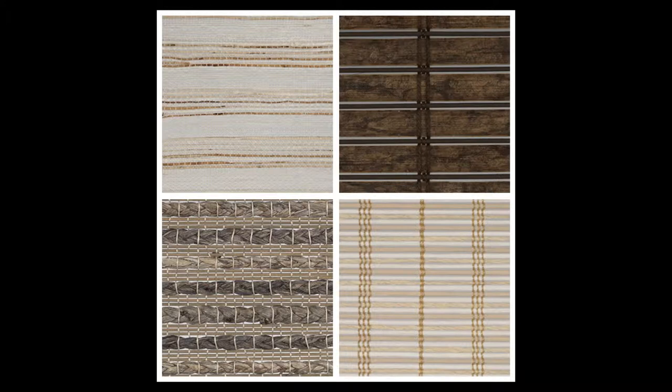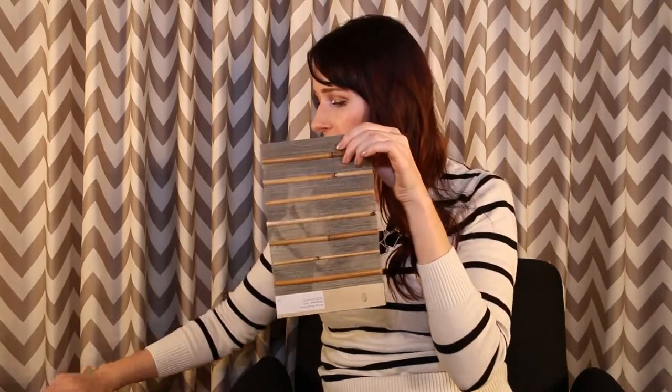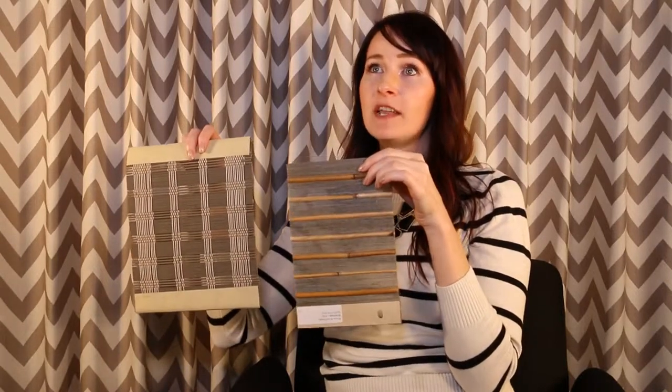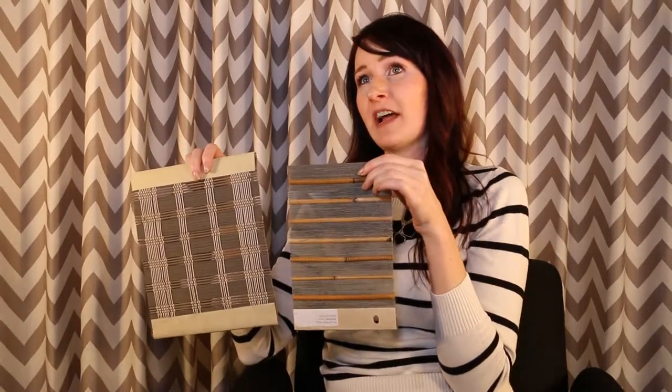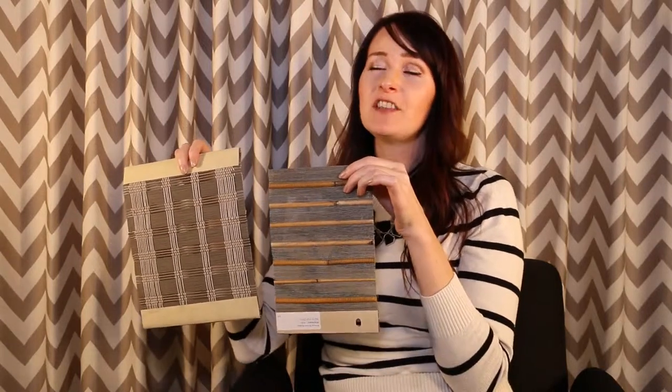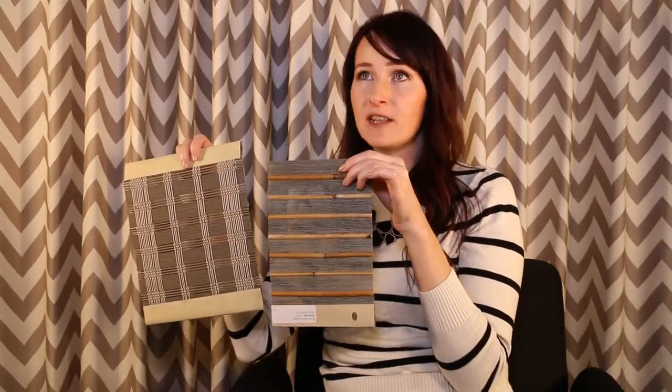There are different types of materials used on woven wood shades. Some of the lighter materials and grasses are definitely more transparent than a reed or a bamboo would be. So it really just depends on each individual client and their privacy needs and the overall design look that they're going for. They can discuss the differences with their design consultant in-home.